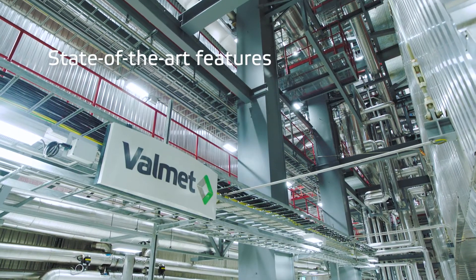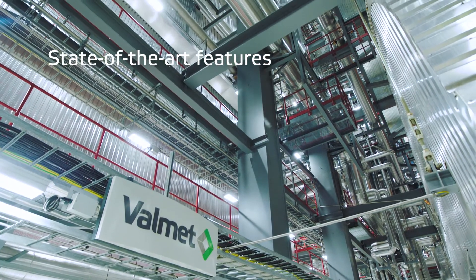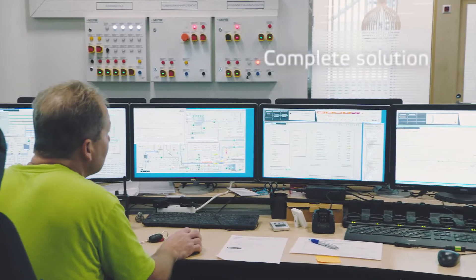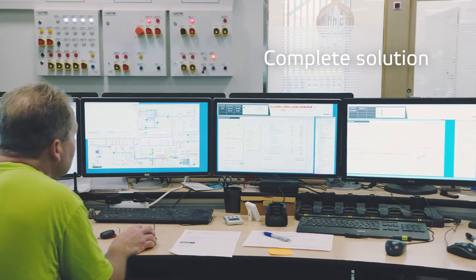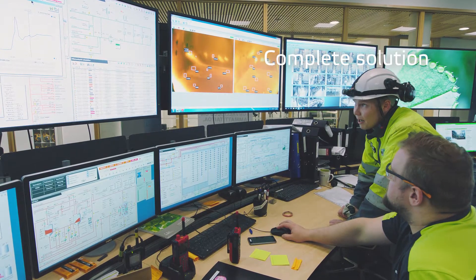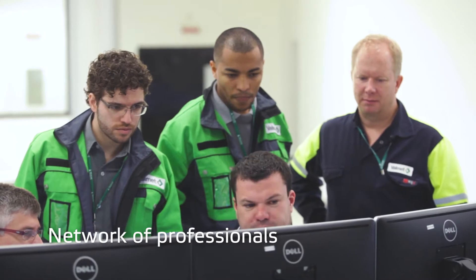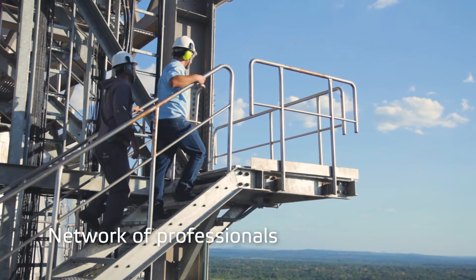Our recovery boiler is more than a superb combination of state-of-the-art technical features with skillfully designed details. It's a complete solution for your mill, combining leading recovery boiler technologies and automation, and our network of service professionals is ready to back your operation wherever, whenever.